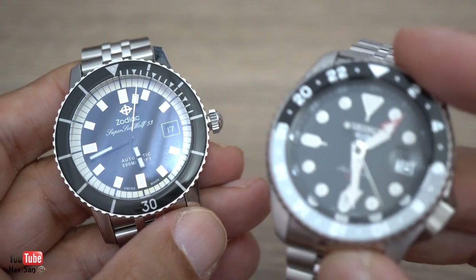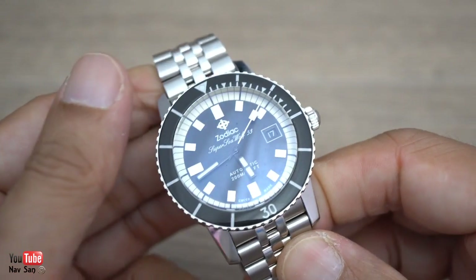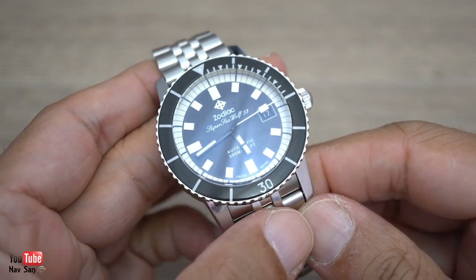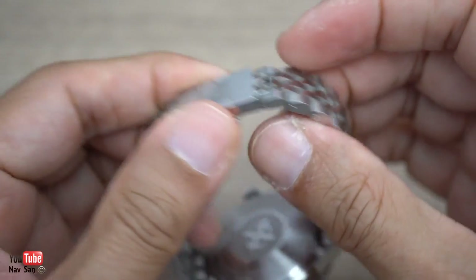If you want to watch the video on that, I'll put a link below. I've hardly worn this Zodiac watch — as you can see there's no wear on it whatsoever, no scratches. I think literally I've worn it for maybe five days.